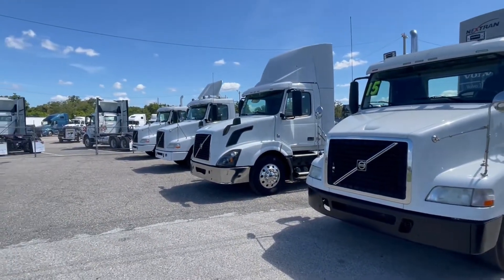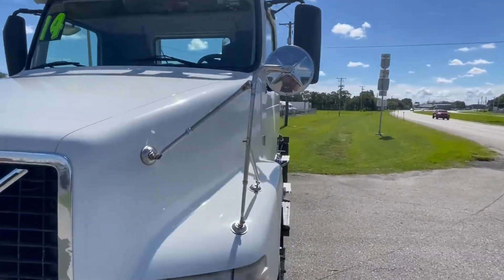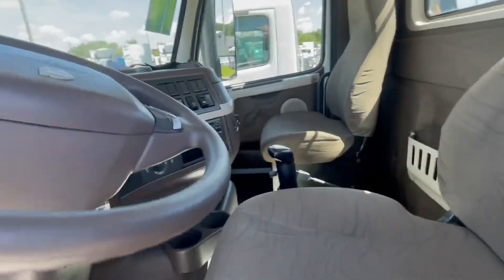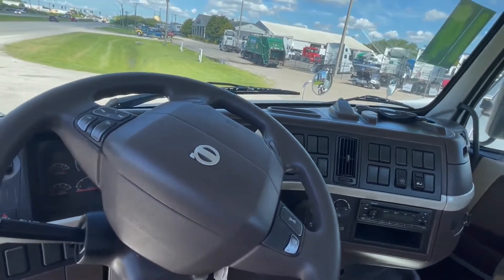These are 2015s and 2014s, prices ranging from $32,950 all the way up to $39,900. Miles in the mid-400s — we got a range here. You might be grabbing a straight 10-speed, like you would be in this one — everything you'd come to expect with Volvo.